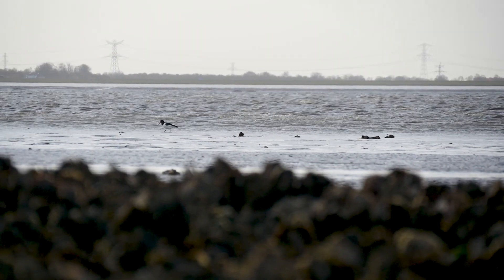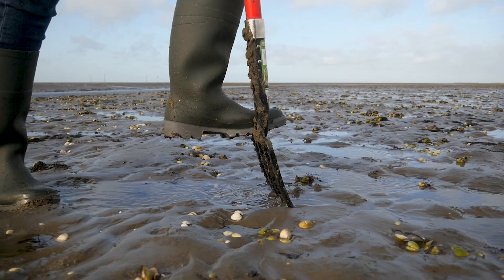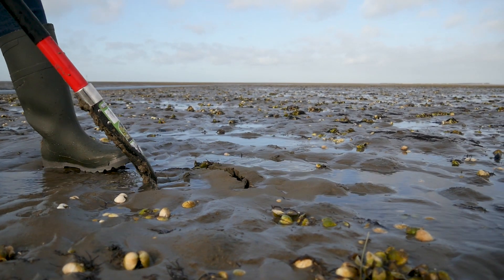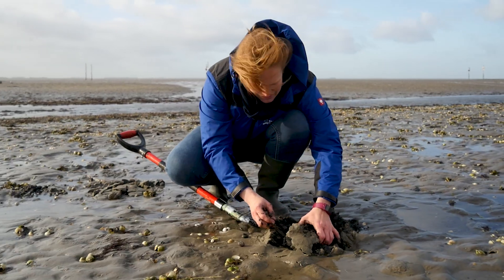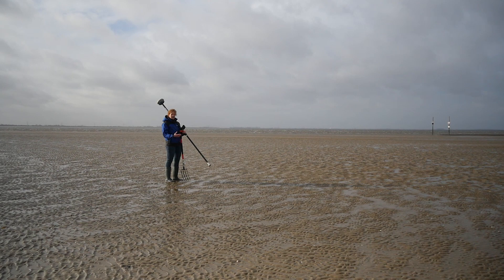If all this sand was lost then you would also lose an important habitat. There's so much more going on here. You have all this life within the sand, and you have all these birds that come here to feed on it, and when it's high tide you don't see it but there are all these fish that live on these areas.